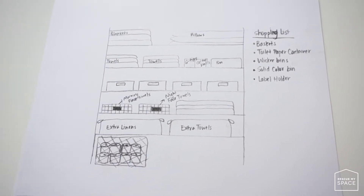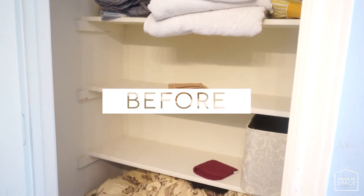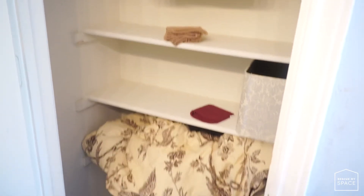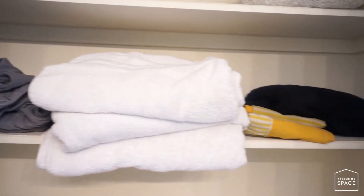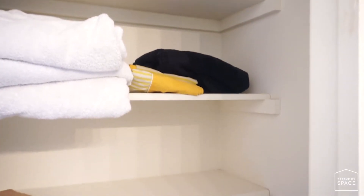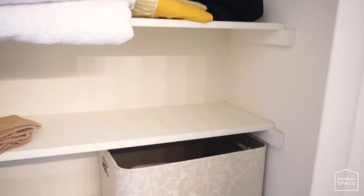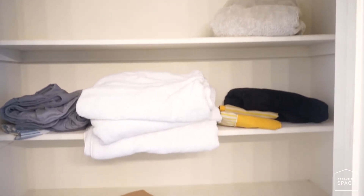Here's the before of the linen closet. It was being used as storage for all the excess towels, washcloths, pillowcases, sheets, and blankets. As you can see, there was no order — it lacked personality, it wasn't functional, and it just needed a facelift.